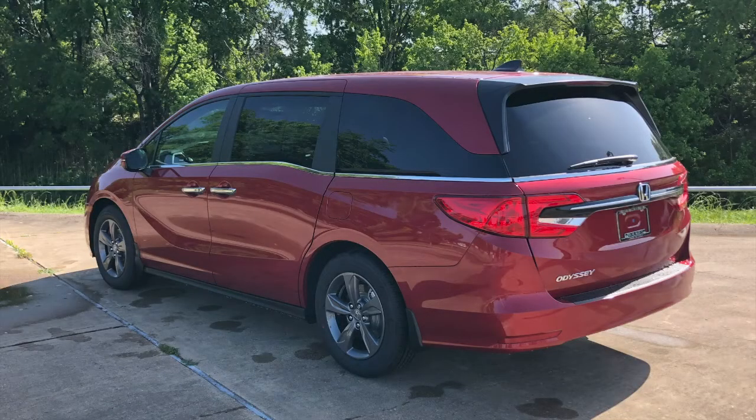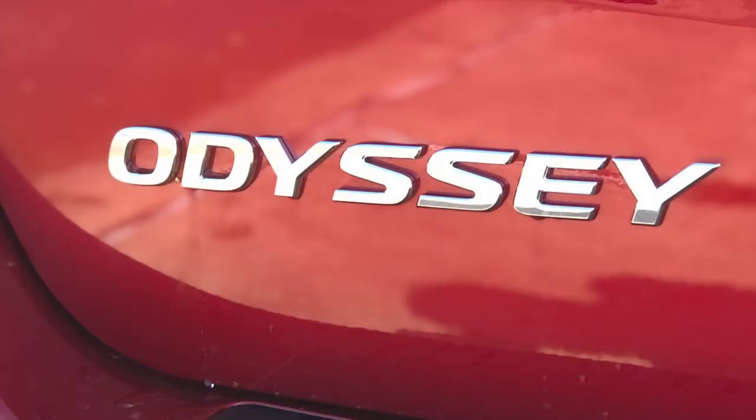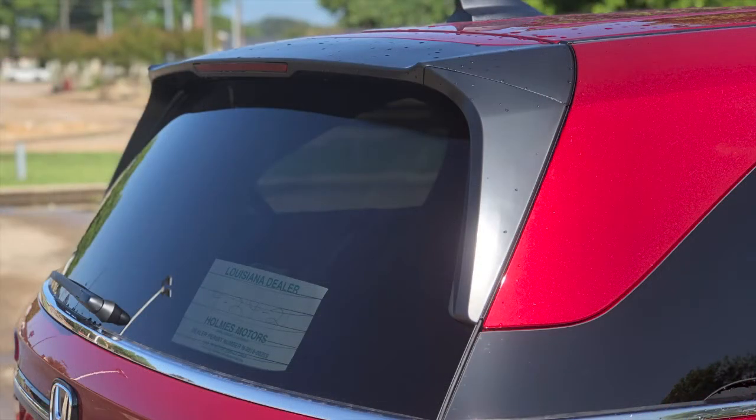Hi everybody, welcome to today's FindTheBestCarPrice.com video. Today we're going to look at the 2022 Honda Odyssey EX. This trim level starts at a base price of $35,960. Let's get started with our tour.